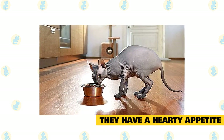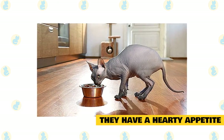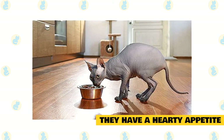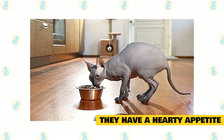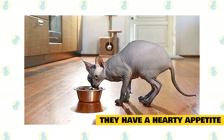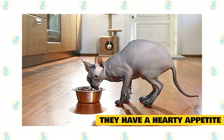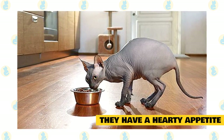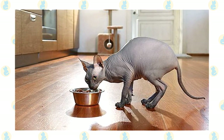They have a hearty appetite. These chatterboxes are not just for talking or complaining to you. When they are not expressing themselves, they are filling up their tummies. Sphynx cats have heavy appetites, or you may say an enviable metabolism. So if you want to keep your pet healthy, you need to have a budget that meets your cat's needs. This means you need to buy quality cat food, and plenty of it, to make sure it does not go to bed hungry.